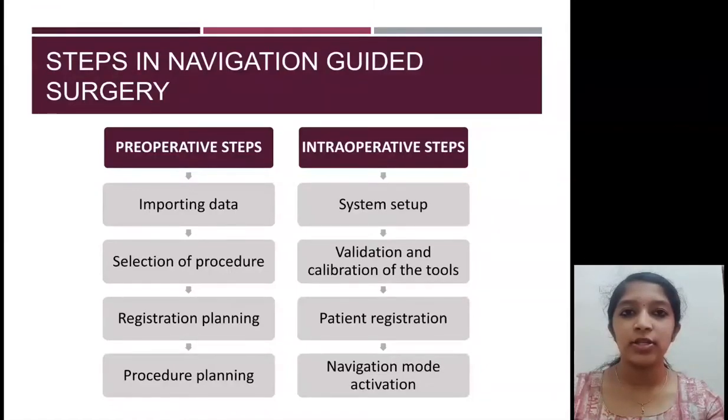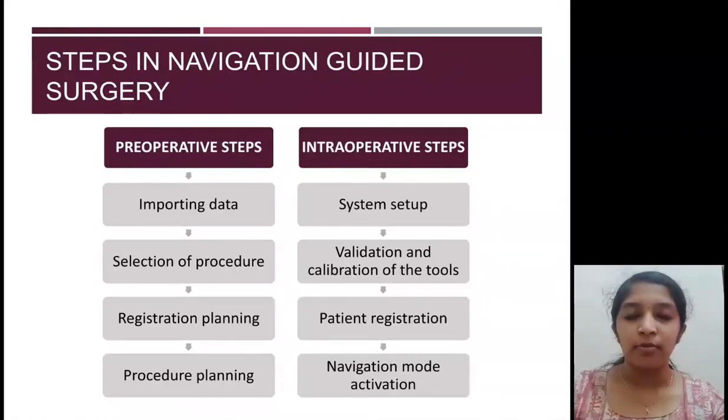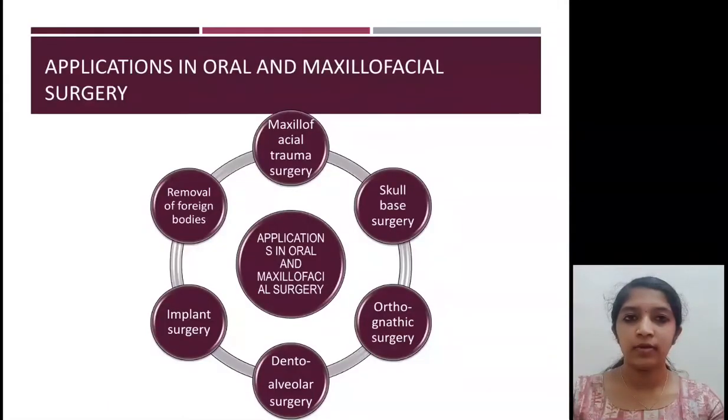The steps of navigation guided surgery are divided into preoperative and intraoperative steps. First, the preoperative data of the patient is imported into the system, followed by selection of the procedure to be performed. The position of normal anatomical structures is then located, and the surgeon decides the pathway to the surgical field. Intraoperatively, the system is set up, proper functioning of the tools is checked, the patient is positioned, and the navigation mode is activated.